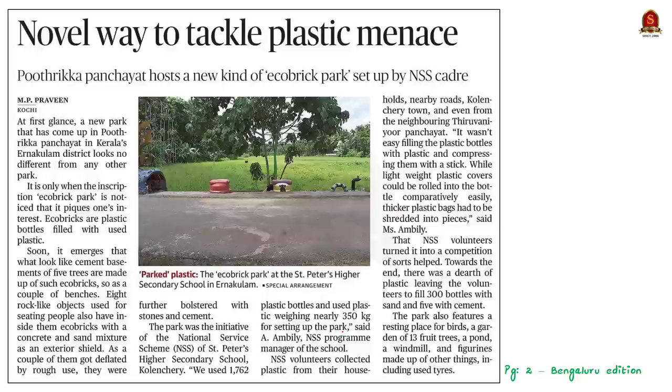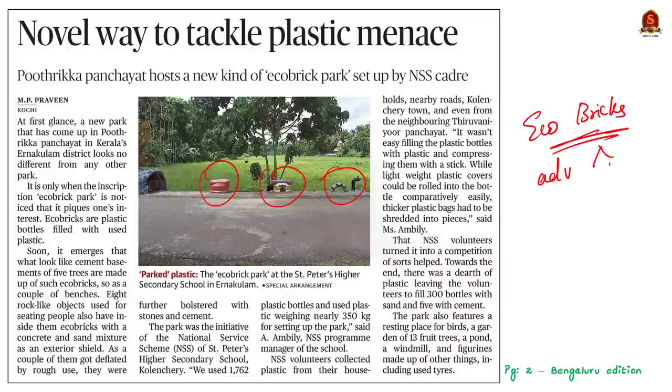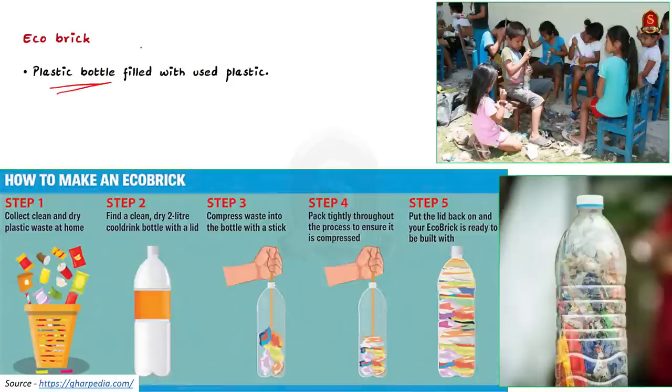Our first discussion today is going to be based on a news article about a new park in the Ernakulam district of Kerala. What is unique about this park is its art — the seating arrangement is made with eco-bricks. Today we'll see what eco-bricks are, their benefits, and their disadvantages. Basically, an eco-brick is a plastic bottle filled with used plastic.